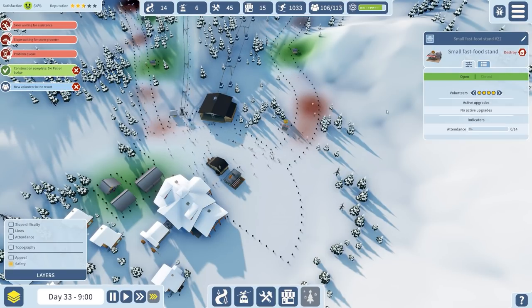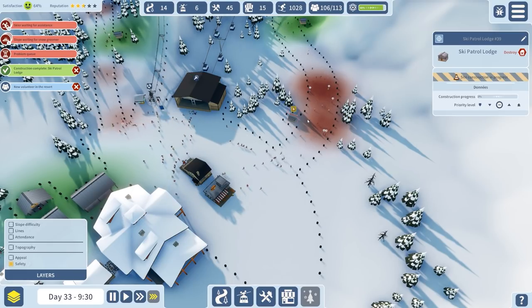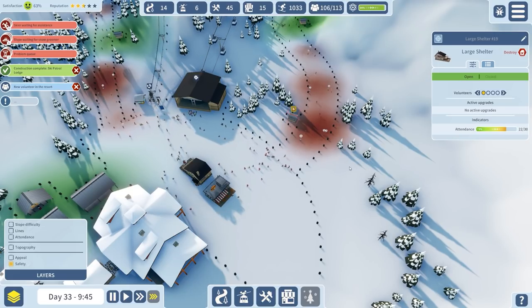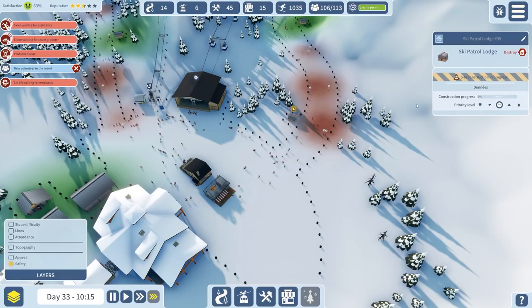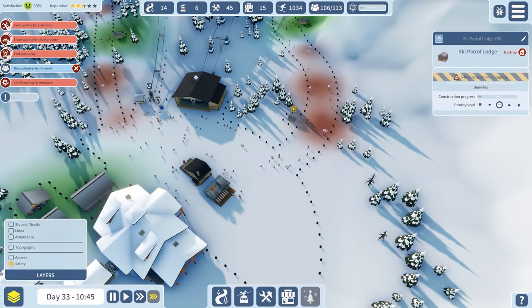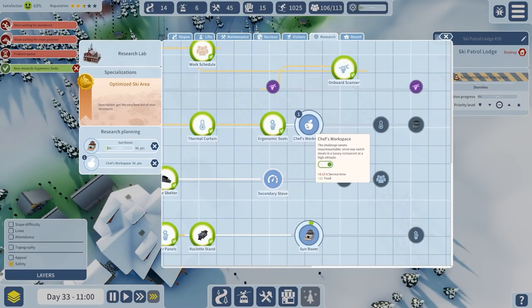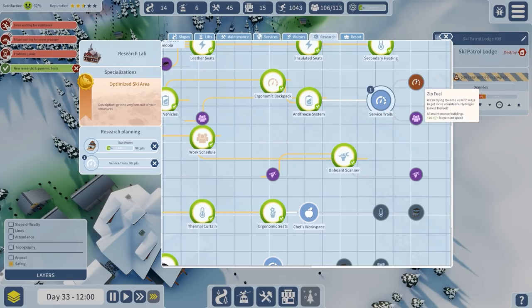There's our fast food joint which will max out our workers and that will hopefully help. Attendance is good - attendance for the large shelter is also pretty good, just as long as it's not maxed out. There's some more research as well - chef's workspace increases food when service time goes down. All maintenance buildings increased movement speed - brilliant, we'll have that.